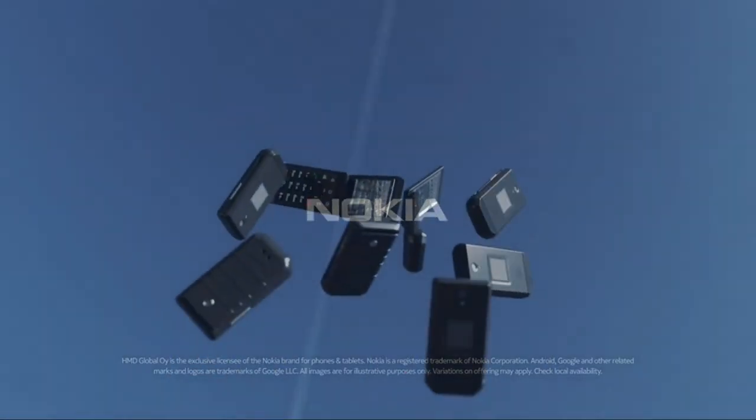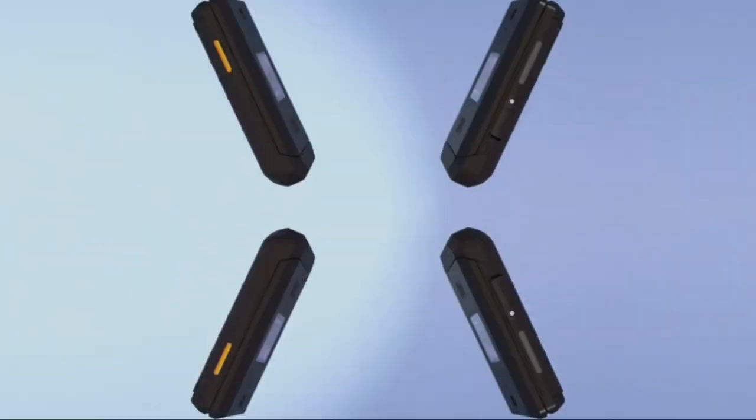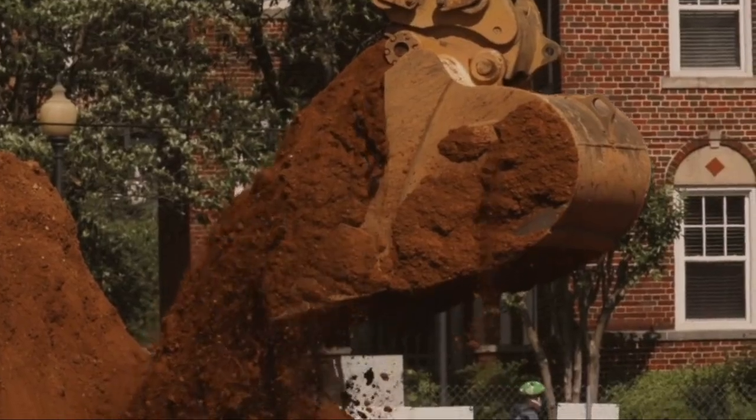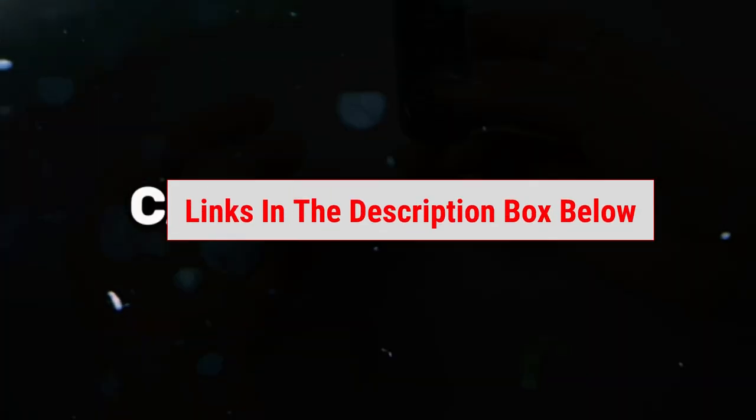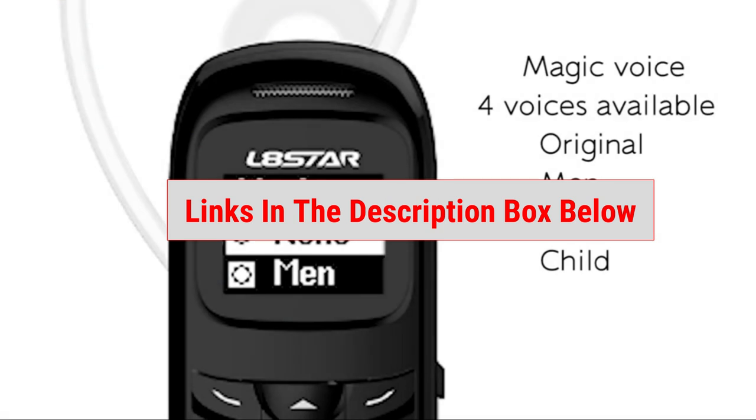We've carefully put together this list of featured dumb phones based on market research, including customer reviews and feedback, that offer the most value for your money. For more information and the latest prices of the mentioned products, you can visit the links found in the description box below. Now, let's dive in.